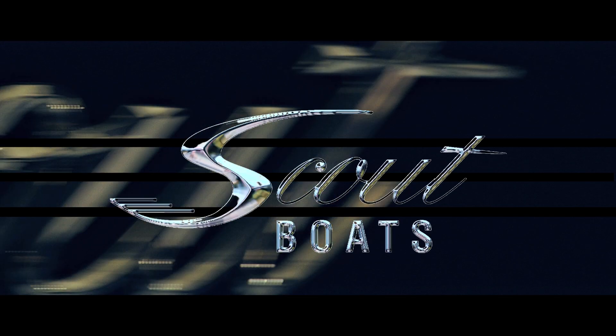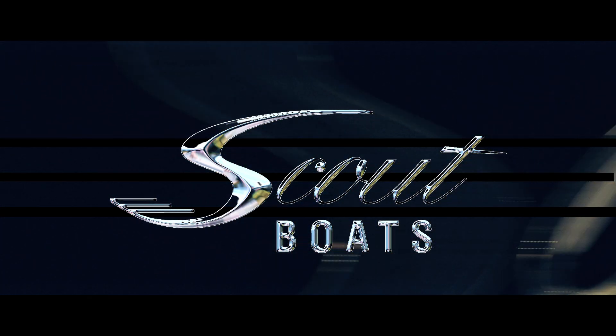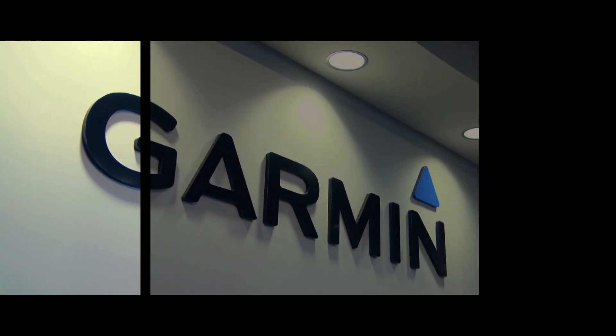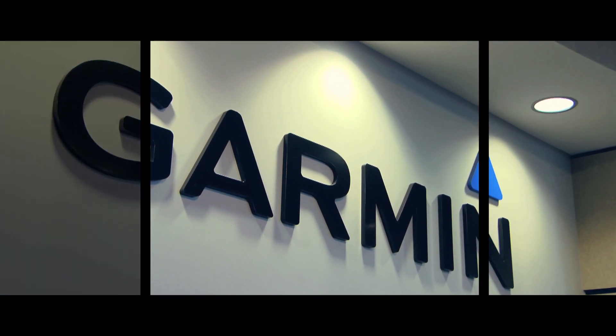This innovation is one of the most extraordinary that the marine industry has ever had. Three of the most innovative companies in the marine industry have come together to create one of those milestones in the timeline of boating.